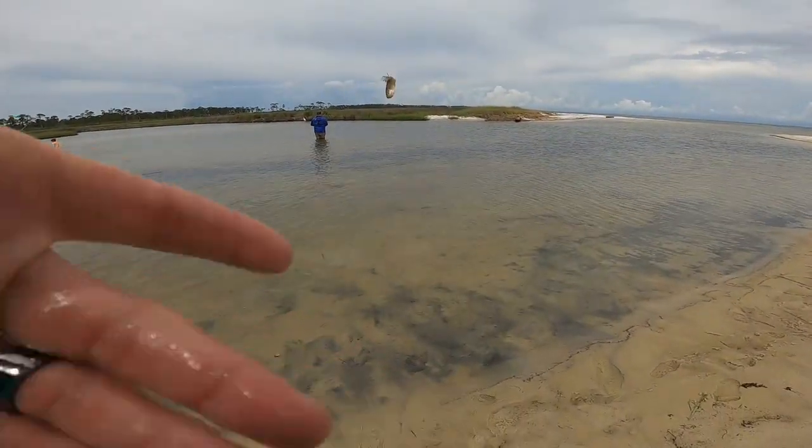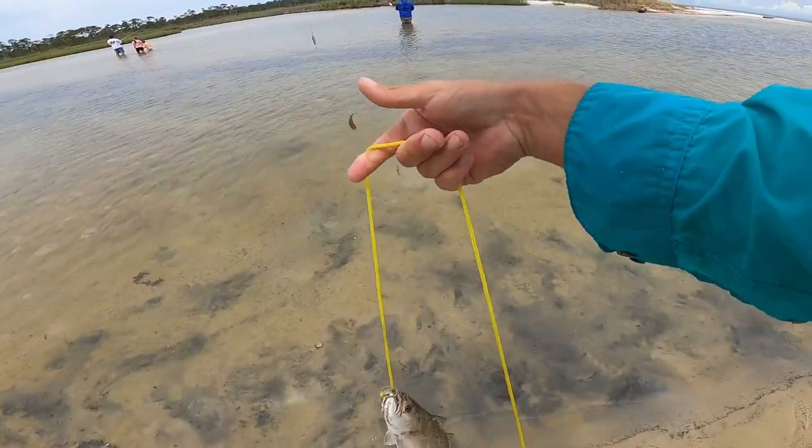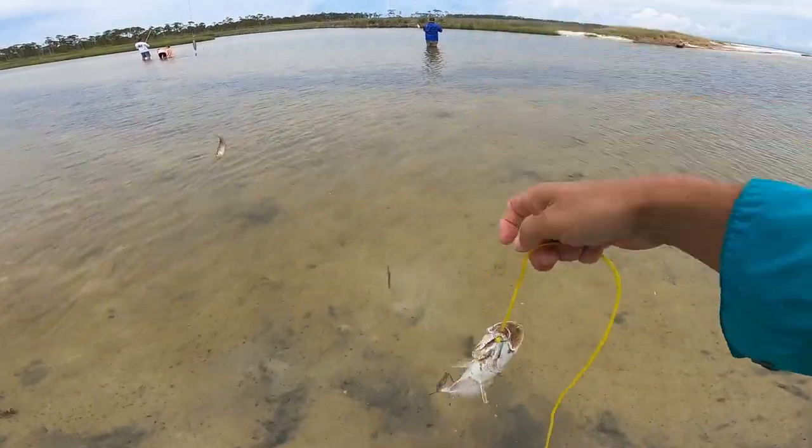Just getting set up, got me a nice bull minnow on here. They've already got one keeper-sized trout — I got him stringed to my leg. Ain't been here five minutes.